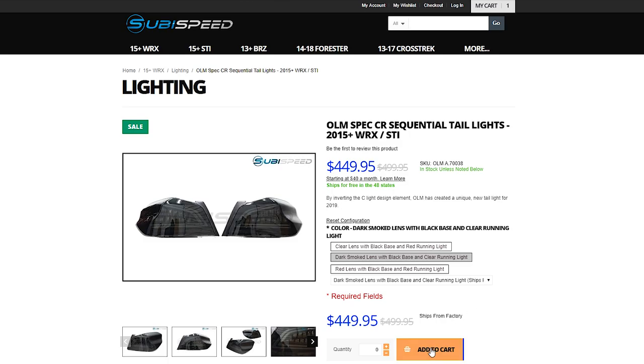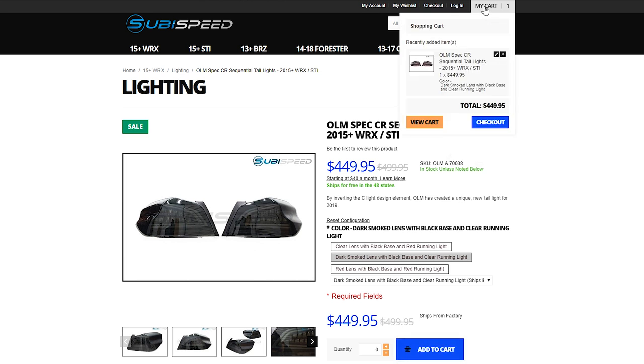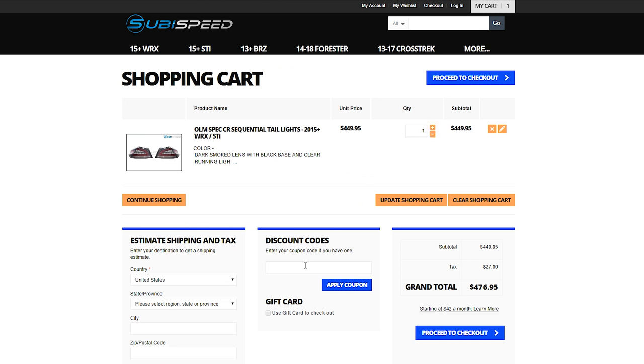If you don't already know how to enter in the code, all you have to do is go to our website, add everything you want to your cart, hover over the My Cart tab on the top right-hand side of the screen, and then hit the View Cart button. There you will see the discount code section on the bottom of the screen, where you'll enter in the code SPRINGCLEAN to get 10% off.